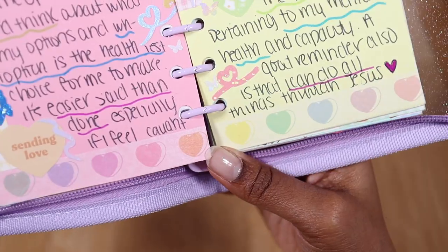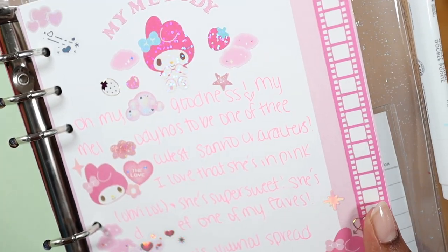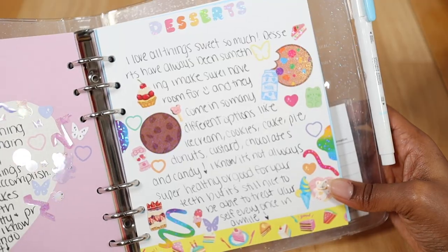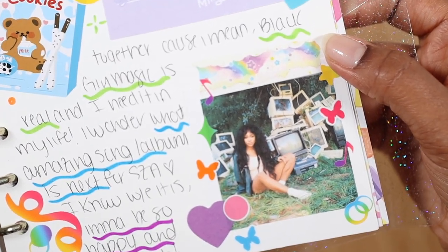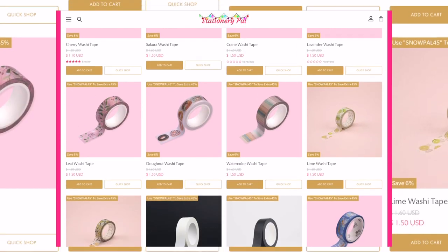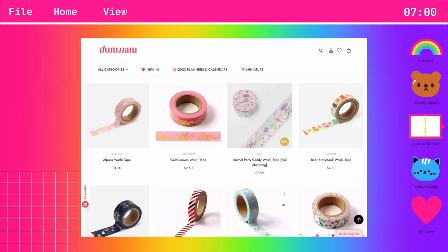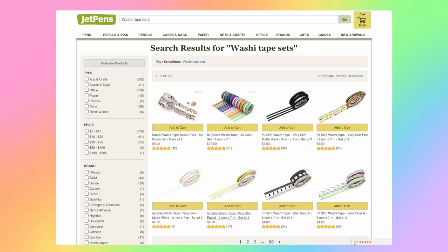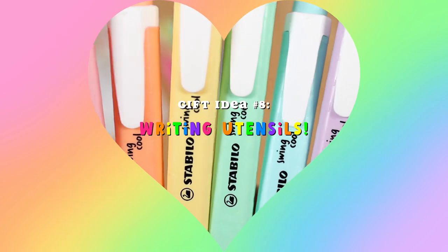Washi tapes are another staple item you can use in your six ring binder that will make a great gift. What I love about washi tapes is that they make it so easy to deco your journal spreads and they really help with layering items on your pages. Some stores you can check out for washi tapes are Stationary Pal, Jet Pens, and Dorunaru also has a nice variety of them. Some even come in sets depending on the website you're on.